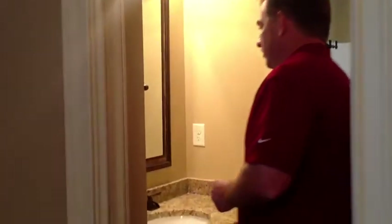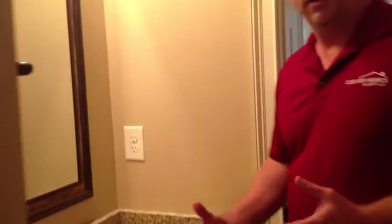Just upstairs — one of the four bedrooms upstairs. This one has a Jack and Jill bathroom attached to it, so boys and girls can both share the bathroom without getting into each other's space. And here's another sink.